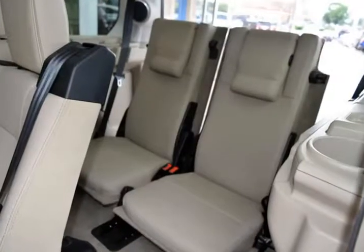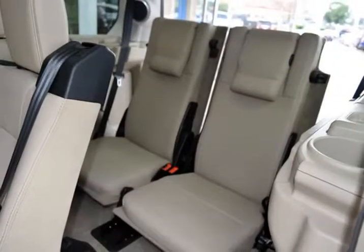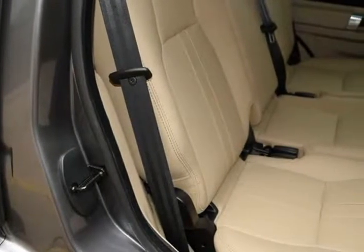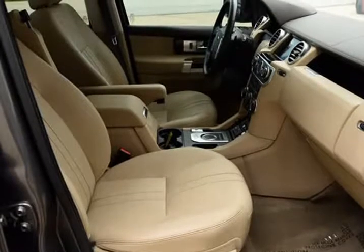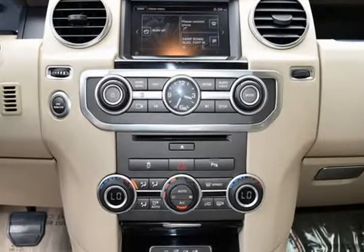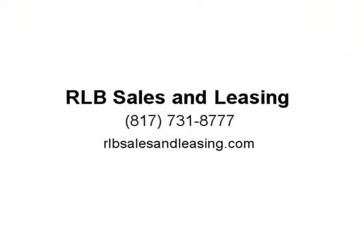This vehicle is in above average condition inside and out. The exterior is in above average condition for the year and mileage. The alloy wheels are in superb condition with no abrasions. The interior of this vehicle is in above average condition for the year and mileage. This Land Rover was owned by a non-smoker. It drives and looks fantastic.